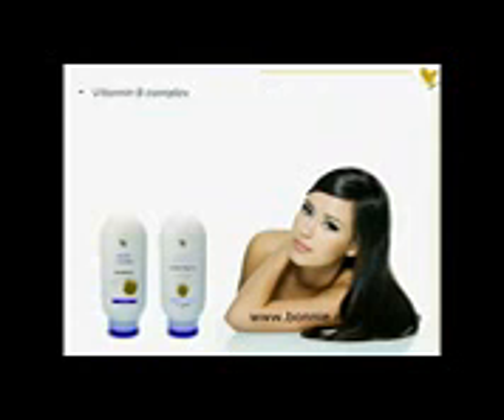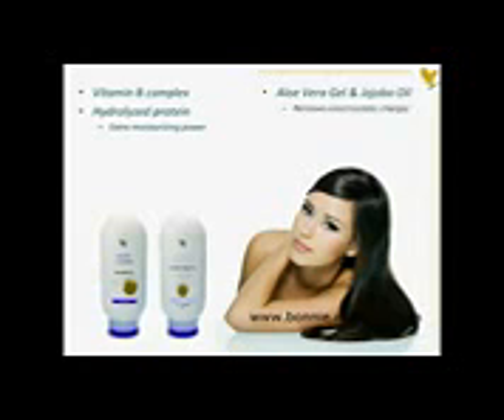Aloe Jojoba Conditioning Rinse's enriched formula with vitamin B complex and hydrolyzed protein has extra moisturizing power to leave your hair soft, shiny, and manageable. This proprietary combination of stabilized Aloe Vera and jojoba removes electrostatic charges and conditions the hair to give it a feeling of freshness and a look of silky elegance.